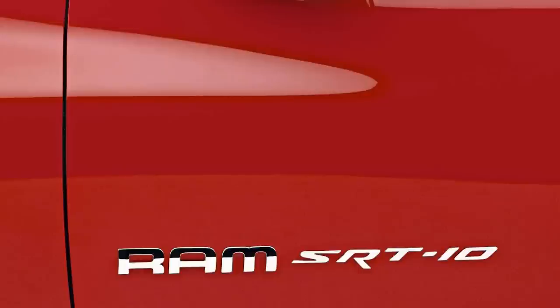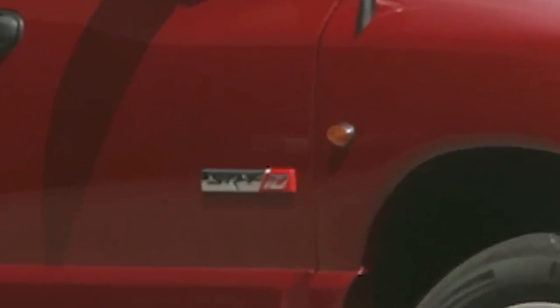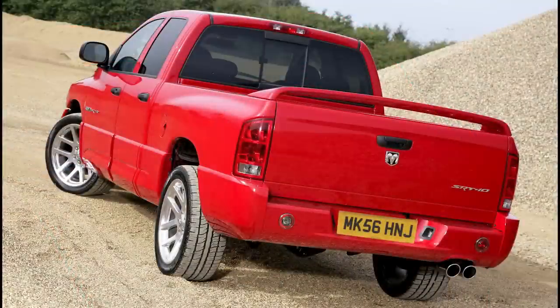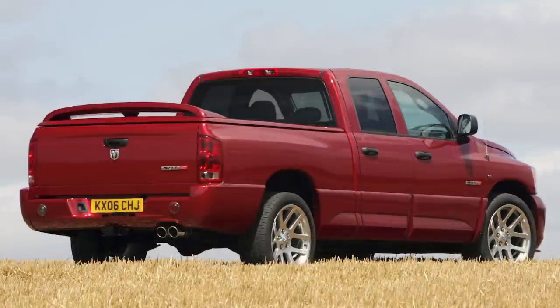Chrome SRT10 logos were added on the two front doors and the right side of the tailgate in 2004 and 2005, but for 2006, they were changed to chrome and red, similar to the SRT8 badges found on the Charger and Challenger. Looking to the back of the truck, another exclusive feature is the wing on the tailgate that provides 165 pounds of downforce, as well as helping with airflow and reducing lift and drag. 2005 quad cab models and all 2006 models were supposed to have a tonneau cover with an attached spoiler standard, but there were manufacturing problems, and many of them still got the regular spoiler, so owners got a $1,000 credit for their troubles.